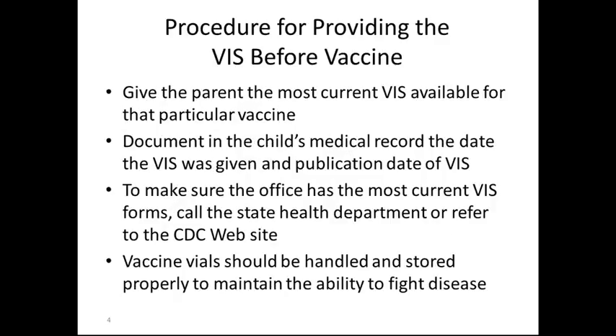Give the parent the most current VIS available for the particular vaccine. Document in the child's medical record the date the VIS was given and the publication date of the VIS, which is on the back lower-hand corner of the VIS sheet. To make sure the office has the most current VIS forms, call the state health department or refer to the CDC website where these forms are regularly updated. Vaccine vials should always be handled and stored properly to maintain the ability to fight the disease.